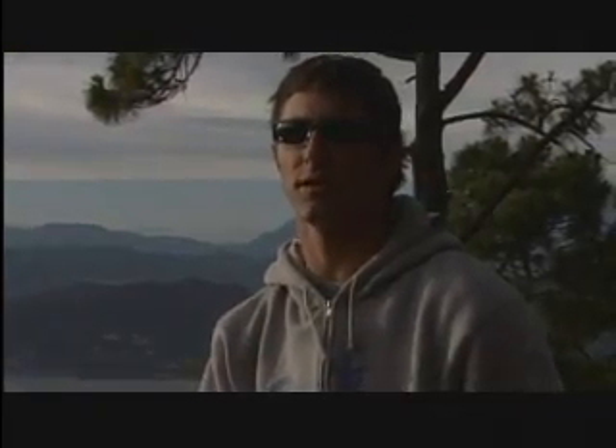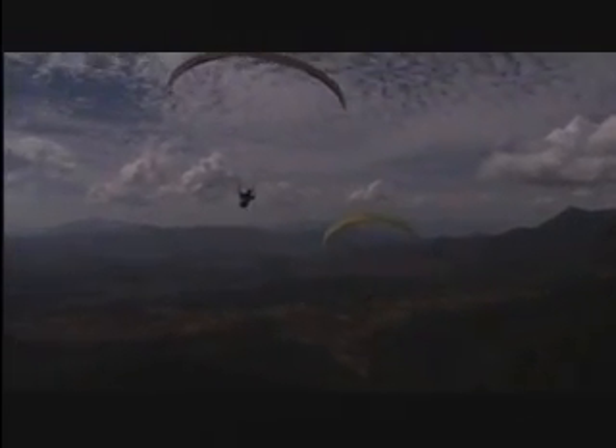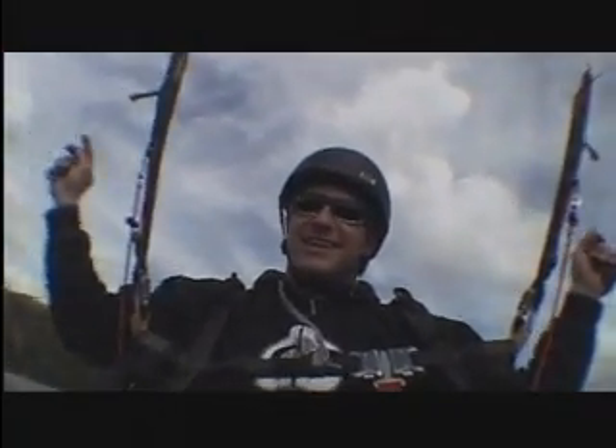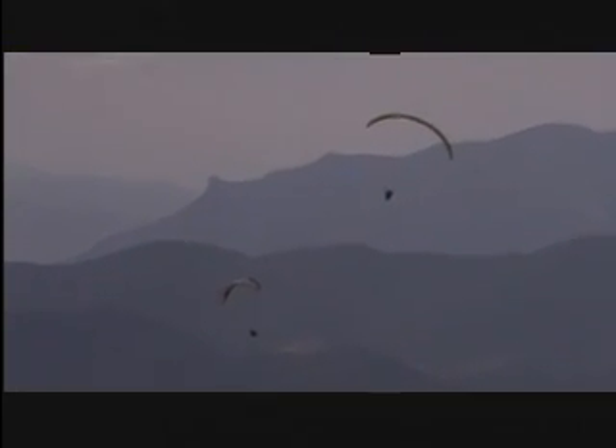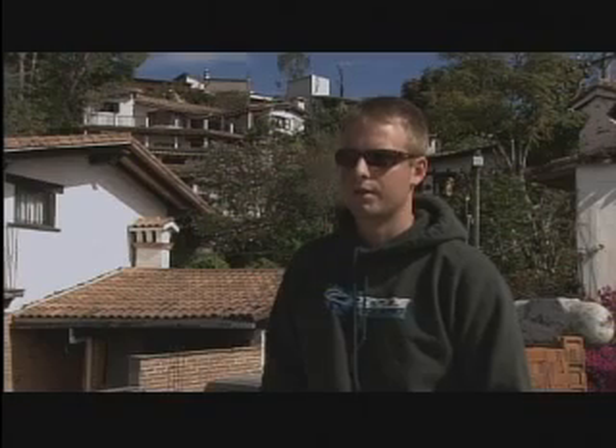We decided, since we were getting great altitude and it was a good day, to go do it again. It's getting a little bit later in the day. The conditions were getting a little bit more erratic and a little bit rowdier — kind of midday, the winds have picked up. It's kind of not allowing the thermals to form right. We know what we're doing and we pull stuff off and make it look that way, but it's dangerous.